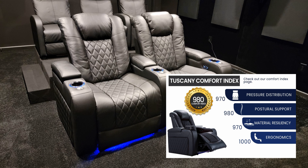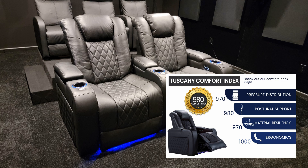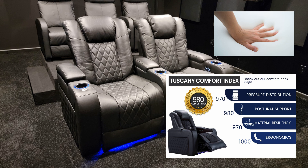When I ordered the Tuscany Row of Two configuration back in 2020, their website said that they were in stock, ready to ship, and would arrive in two weeks. I chatted with a sales rep placing my order and happened to ask if there was anything they could do for me on the price if I do a review of the seats on my YouTube channel. The short answer was no.